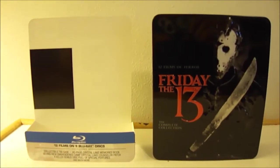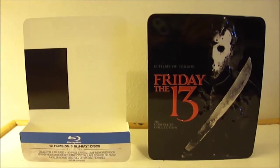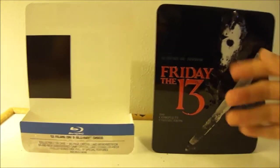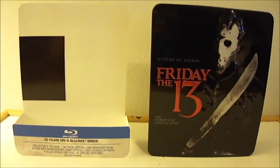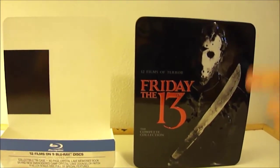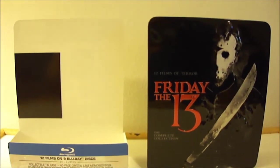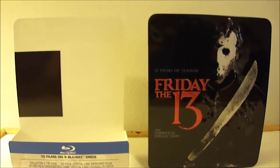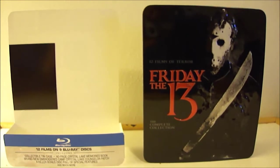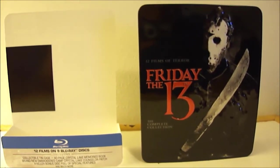Alright guys, so I have gone ahead and removed the shrink wrap from the complete collection of the Friday the 13th Blu-rays. And as you see, it's a tin can — really nice box set. I love the Jason version that they put on the front cover. It's from the ninth installment of the Friday the 13th series, which is Jason Goes to Hell.